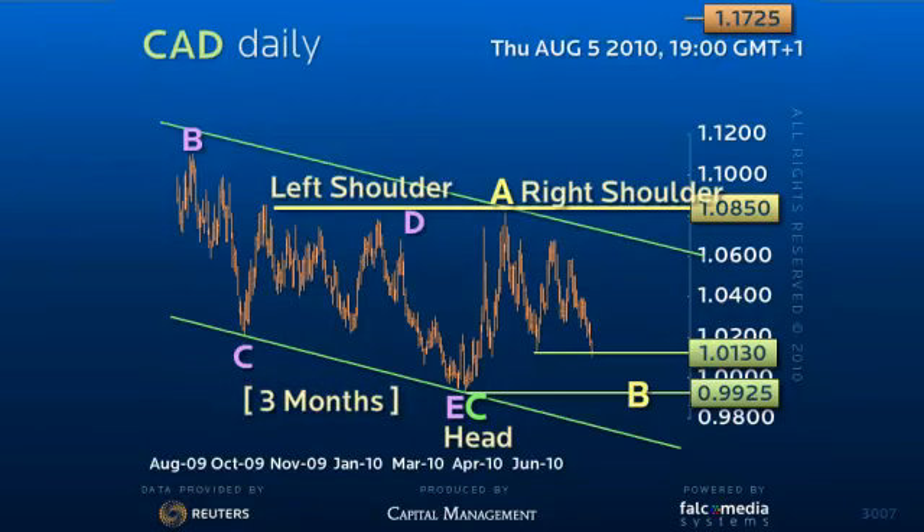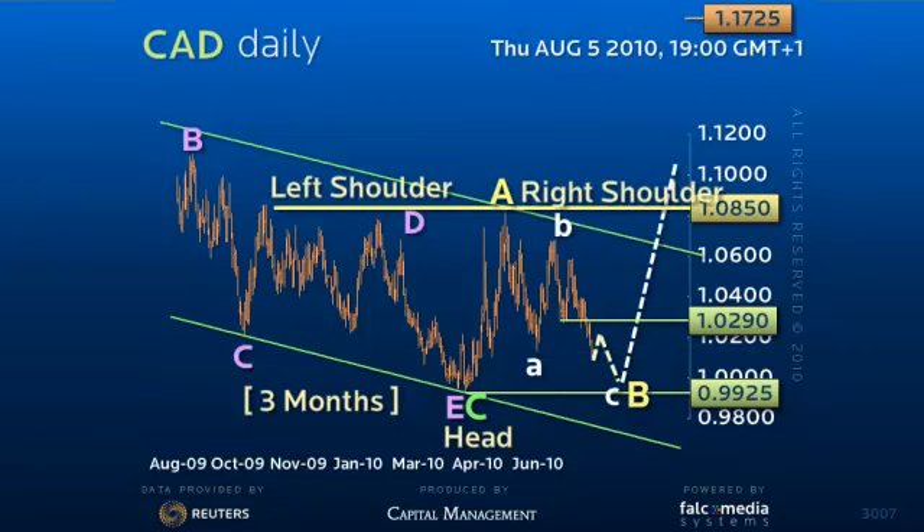Indeed, although the current breakdown risks a stronger test of the 99.25 low, while 102.90 caps, as the dollar holds this low, the head and shoulders pattern remains intact for a rally back through 102.90 for a sustained attack on 108.50. A loss of 99.25, though, extends the decline to 97. Good luck and have a great day.